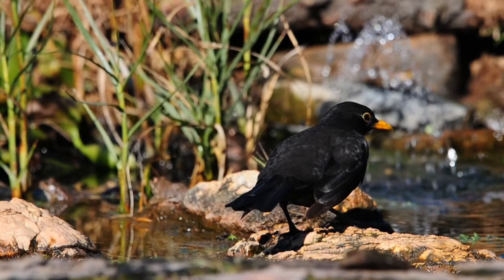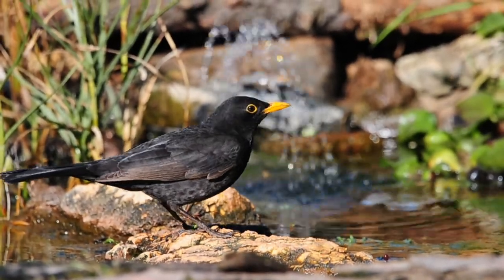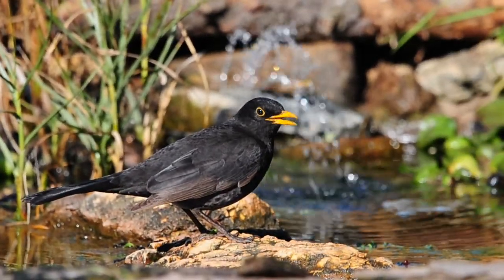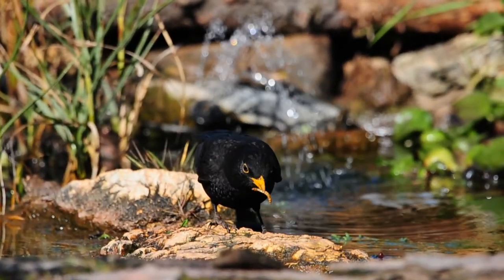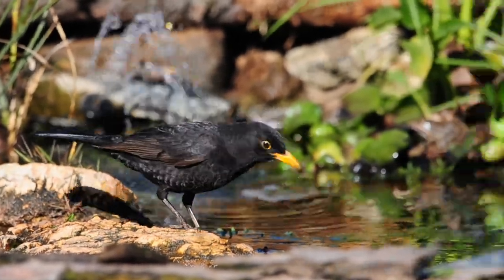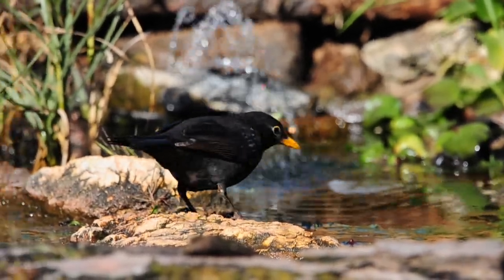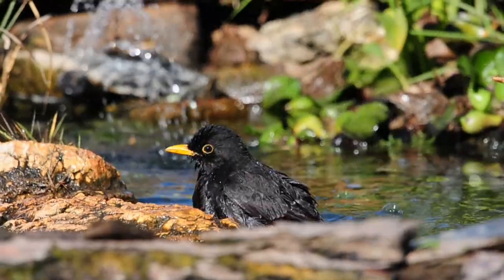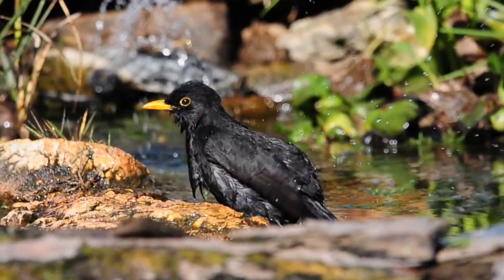A blackbird has come to have a drink — a common bird but a beautiful bird. I absolutely love the blackbird. These ones were born here in the area. I recognise this one — this is one of the young ones from this year. He used to have a mark on the back of his head but it's gone now. He's found a few of the Tenebrius as well. The blackbird is having a bath meal, as you can see.